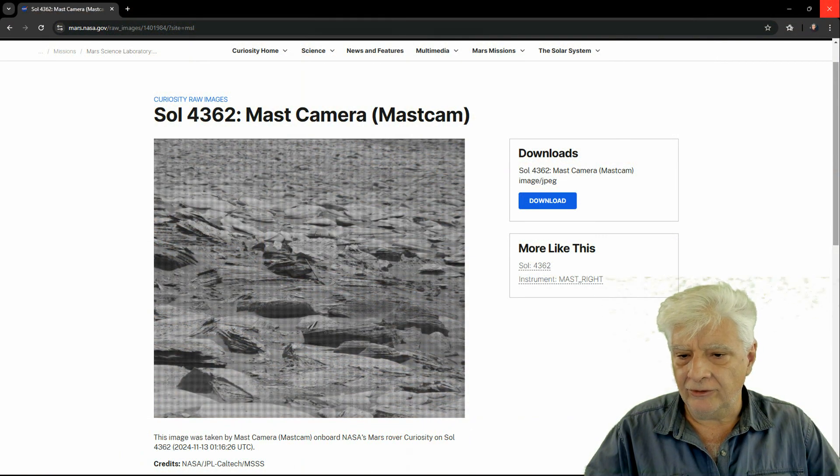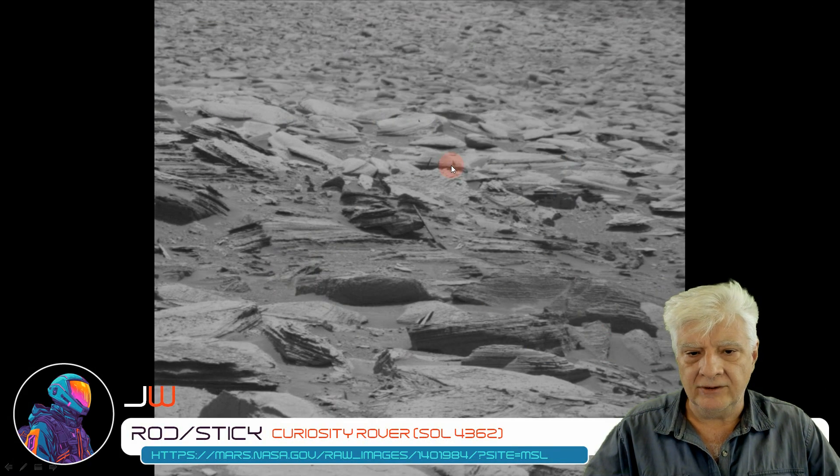The second rod or stick-like anomaly was photographed by the mast cam or mast camera on the 13th of November 2024. And we'll be looking at the item over there in the center of this photograph. Here is the RAW photograph downloaded directly from the NASA site. And we'll be zooming in on the item highlighted there.